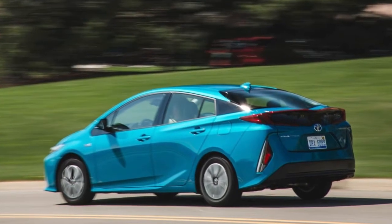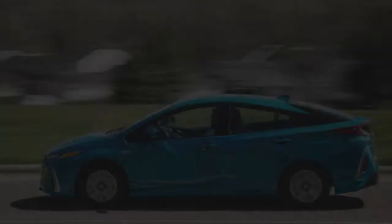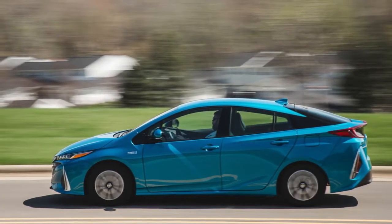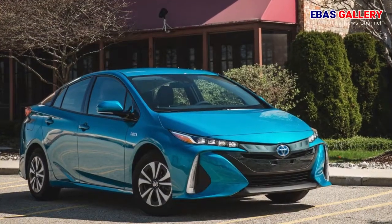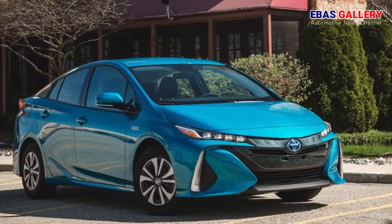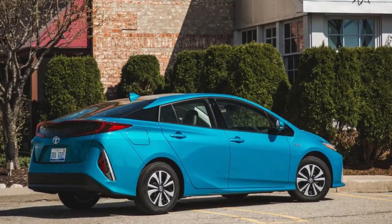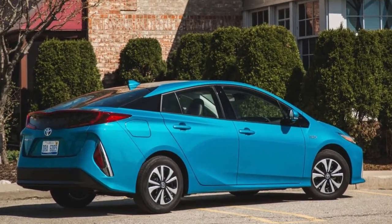Welcome to the Bass Gallery channel. This plug-in variant of Toyota's segment-defining Prius is similar in many ways to the conventional hybrid that inspired it. The Prius and Prius Prime share underpinnings in the form of Toyota's new TNGA platform, a wacky design language, and snooze-worthy performance.